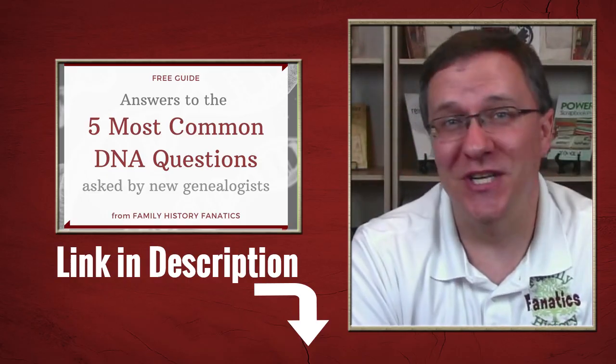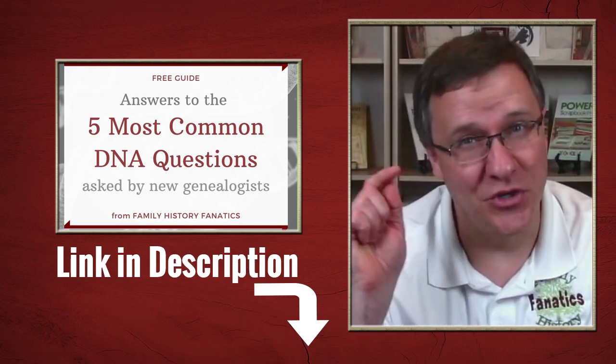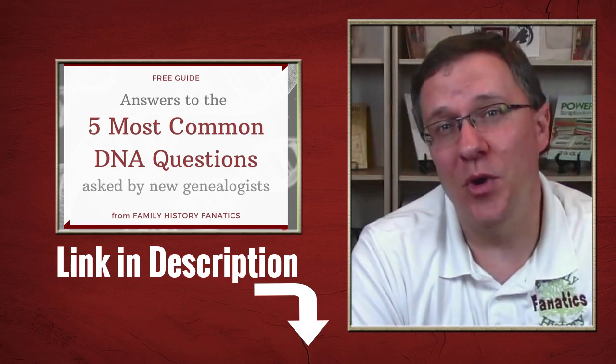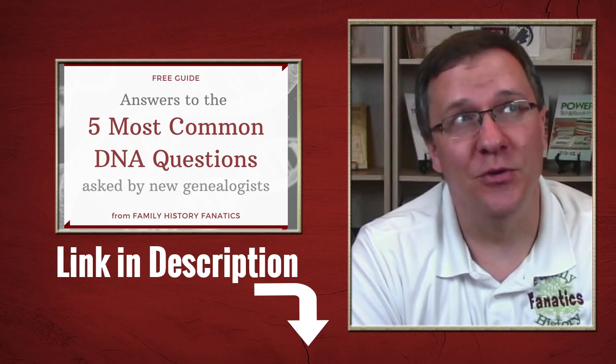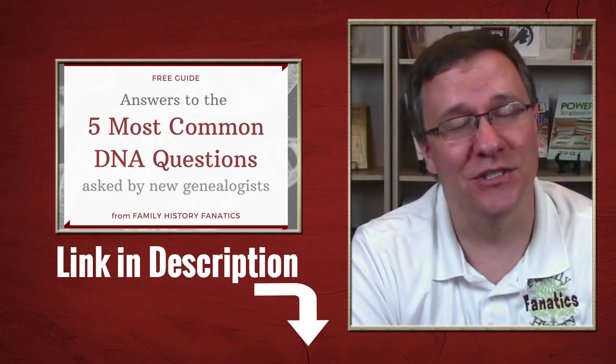Before we continue, if you're new to genetic genealogy, chances are you have tons of questions. Be sure to check out the link in the description below for our free guide to the answers to the five most common DNA questions we are asked.